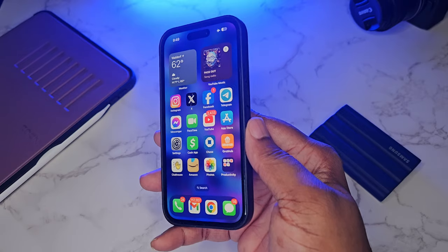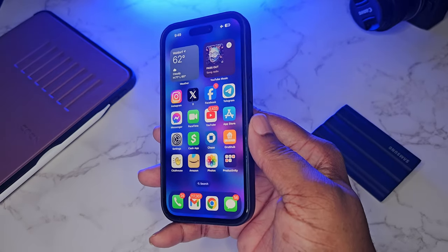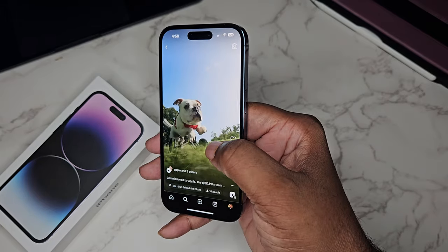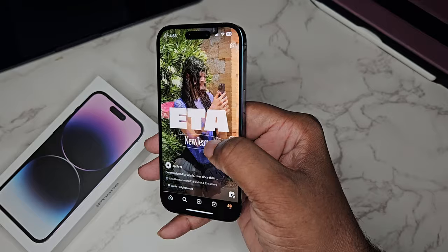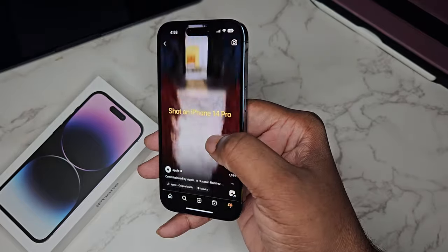Let's get straight into it. I use the iPhone 14 Pro secondary to Android. First of all, this is a productivity device for me — that's what I mainly use it for. Here are some of my caveats about why I could not just use it all the time.